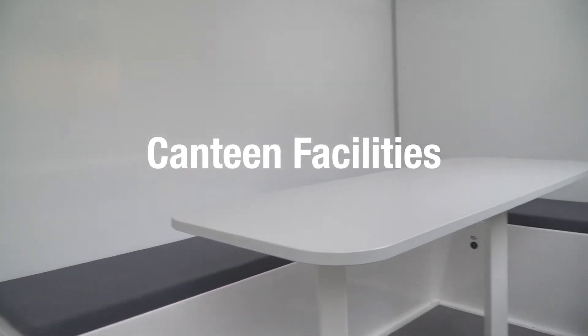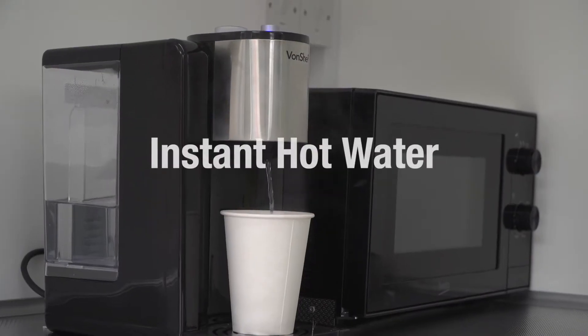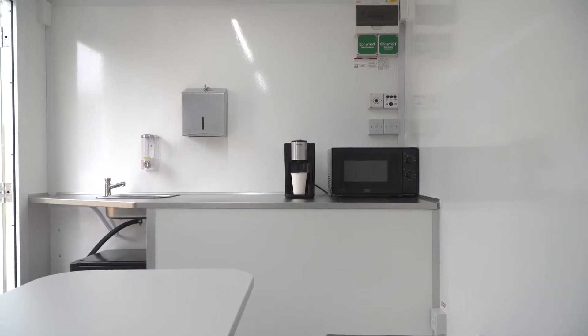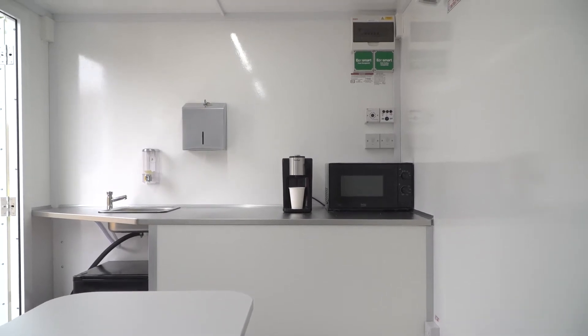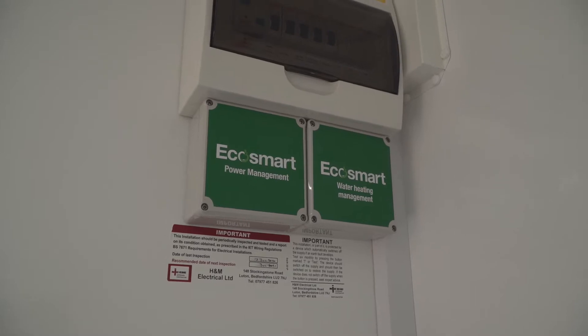EcoSmart Zero will always achieve zero local CO2 emissions while providing instant power to all the systems and appliances inside. It has been designed to have the same user-friendly operation as the standard EcoSmart Welfare unit.